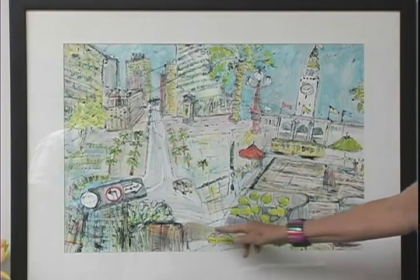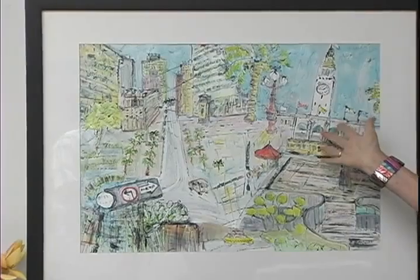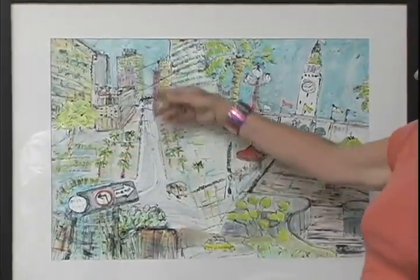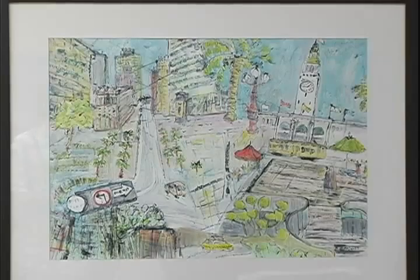You might then notice that this is kind of a U-turn type image. What I've done is I'm facing the Ferry Building in one direction, and then I turn 180 degrees and look down Market Street. These are some of the buildings that I see down the other direction of Market Street.